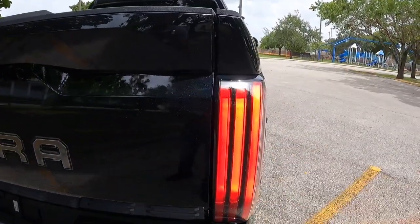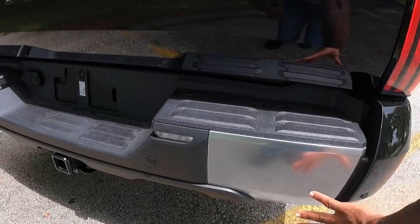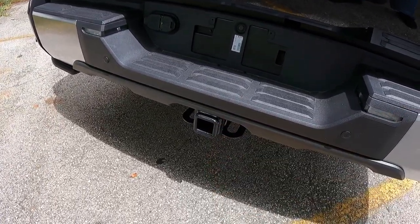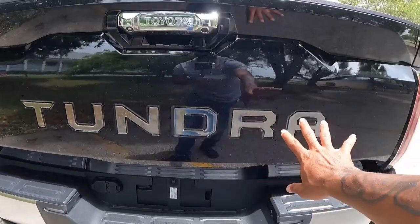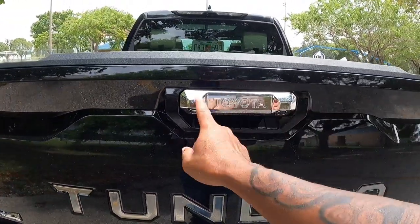Looking at the rear of the vehicle, the turn signals are sequential just like the front fascia. There are more aluminum plates, parking sensors, and this vehicle can tow 10,340 pounds. There are seven and four-pin connectors, LED lights for the tag, and the Tundra name spelled very boldly with a chrome finish. Chrome on the handle as well.